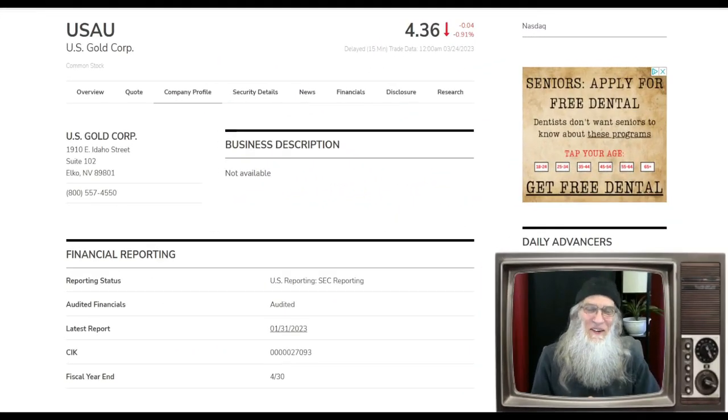Oh, it's great to see you. I'm John Zadar. This is the weekend of March 24th and you are watching On Top and Hot, where we like to talk about OTC and penny stocks that have potential to make us some money.